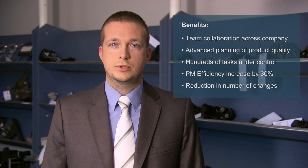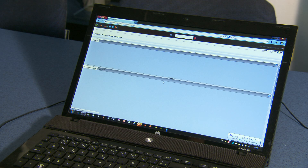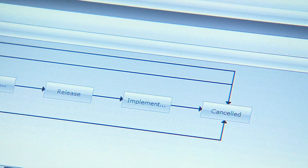The finalization of product documentation and changes is managed by a process of change management in Enovia V6. This clearly defined process helps us with effective management, contributes to a lower number of changes, and always provides a clear survey of valid and change order documentation.